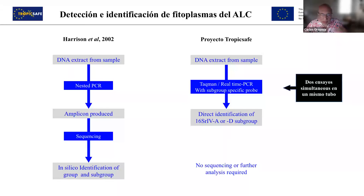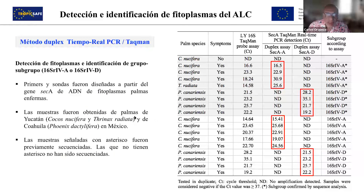Depending on whether it interacts with subgroup A or D, we can identify it, and this methodology allows us to determine whether we have A or D in the same tube. Here are some results of this method. In red you can see positive detection. With coconuts, we have positive detection with a probe detecting subgroup A and negative with a probe detecting subgroup D — as expected. In the case of Phoenix canariensis, it's the other way around, also as expected. Here are samples that were sequenced and the result was confirmed, and on the bottom part the same for non-sequenced samples.